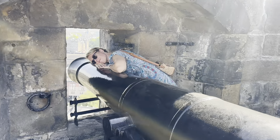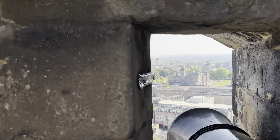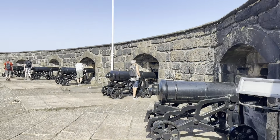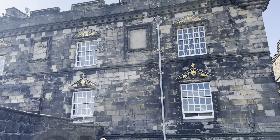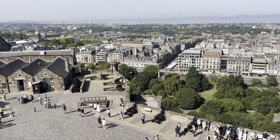Another ceremonial duty is the firing of the one o'clock gun, a time signal that has been a tradition since 1861. We hung around for that — it was very loud. It is fired every day at 1pm except on Sundays, Good Friday and Christmas Day.